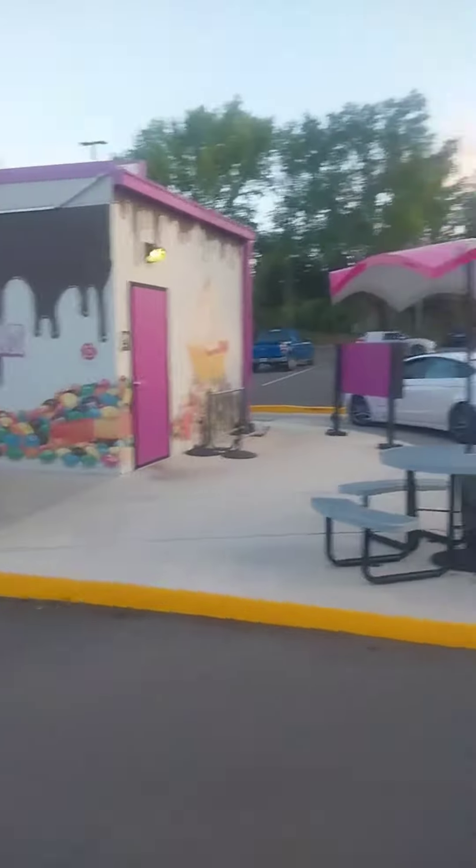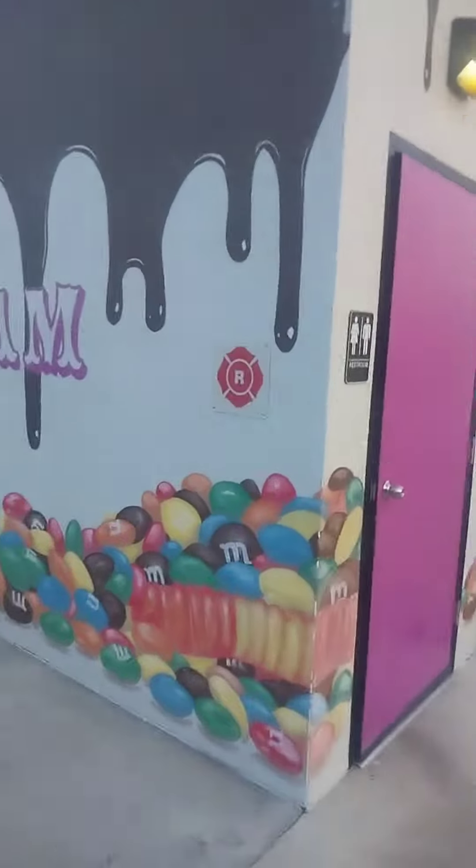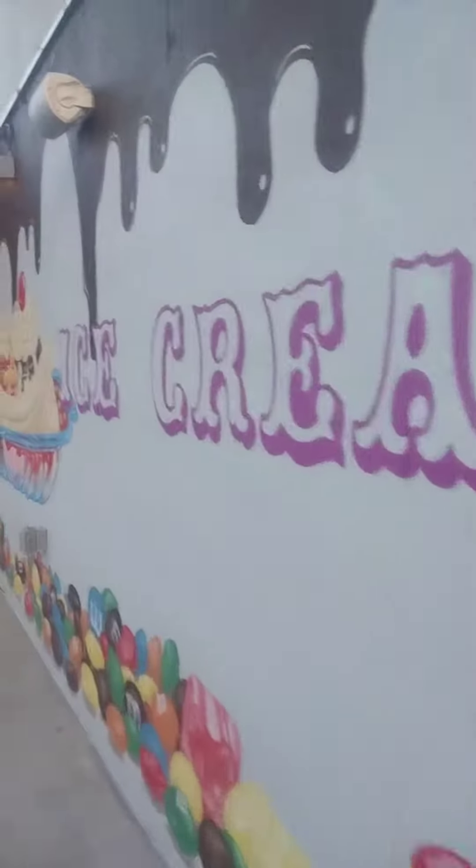Hey guys, so we are at what looks like a mom-and-pop ice cream place — we're in Apopka, right? Behind me is Rebounders; I did a video there a while ago. Anyway, let's try some delicious ice cream! The drive-through is packed. This is like Twisty Treat — got some nice graffiti on the wall.